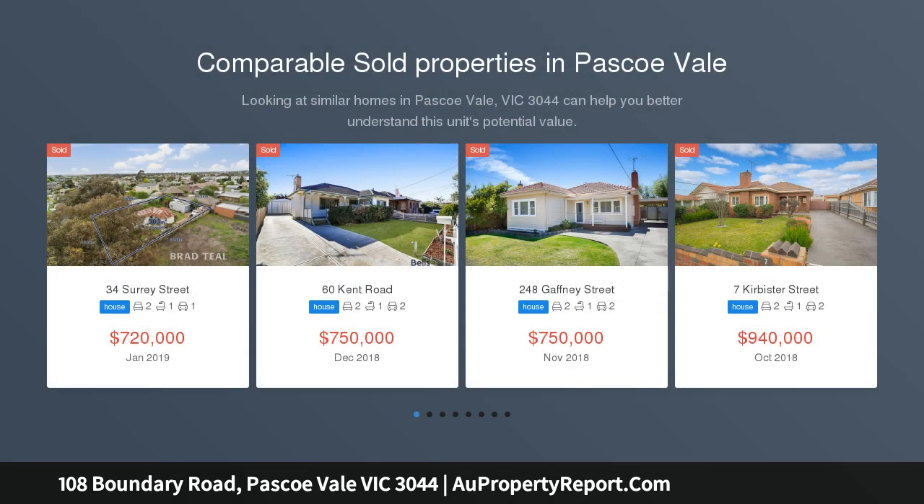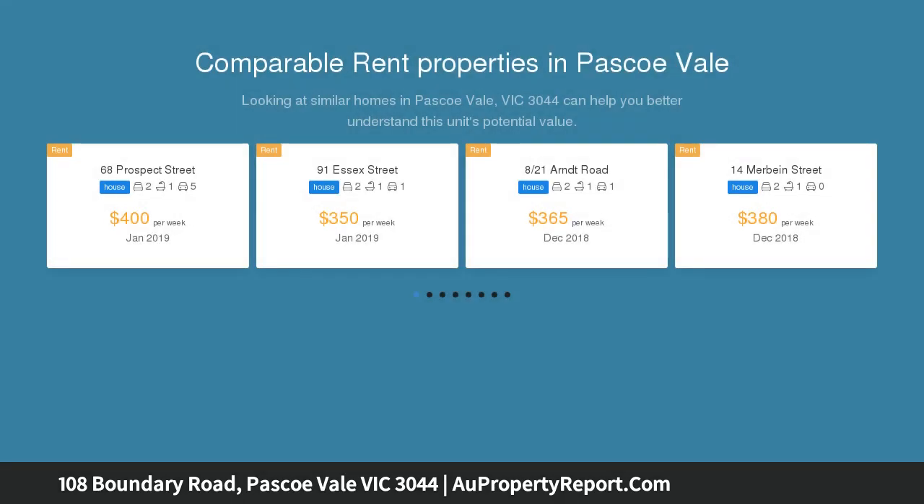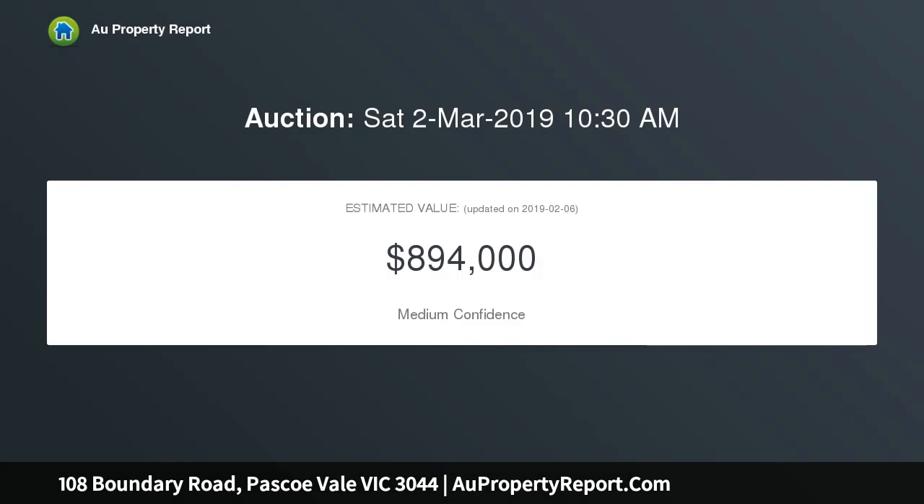This original timber home is situated on a generous allotment of 593 square meters approximately. Immediately fit to occupy with three bedrooms, lounge, kitchen, sunroom, bathroom, and laundry.